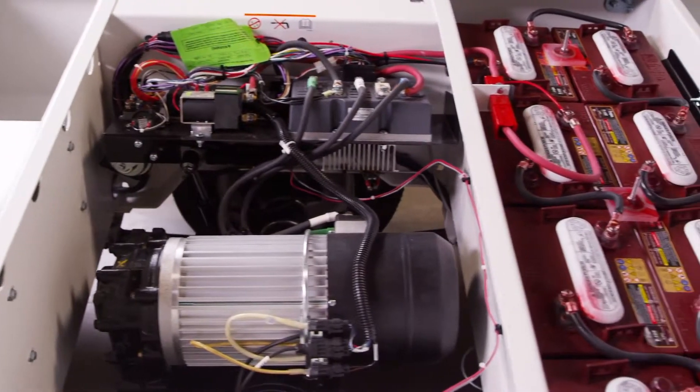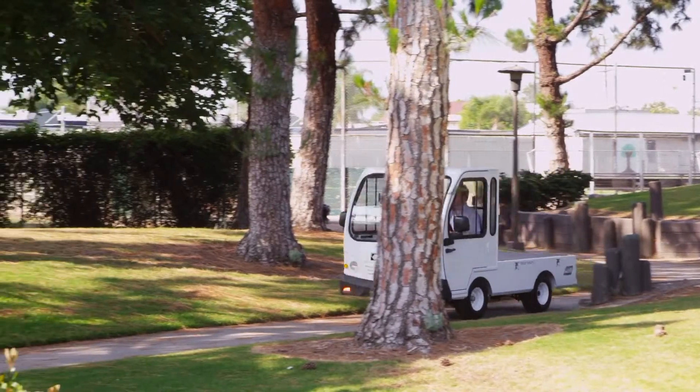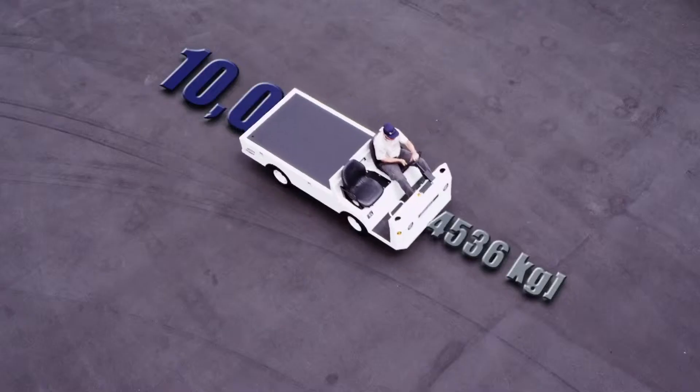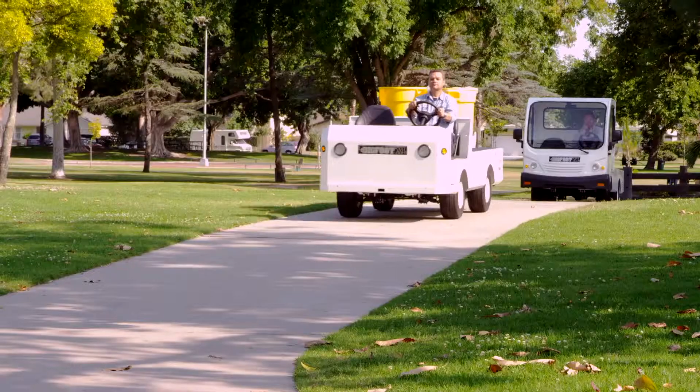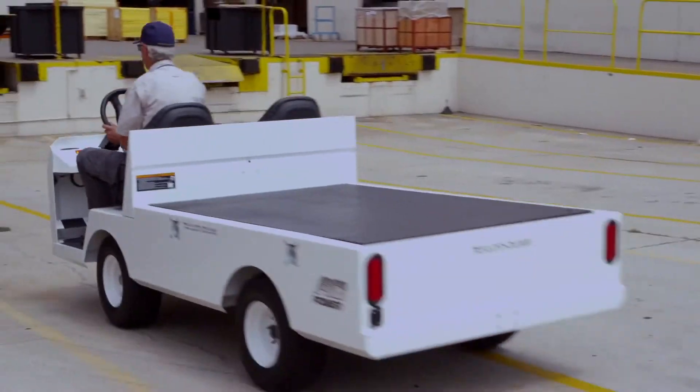Equipped with an AC motor, the Bigfoot XL exhibits increased power and longevity. While it's designed to carry loads of 3,000 pounds or tow loads of 10,000 pounds, this utility vehicle can be configured to tow increased capacities upon request.